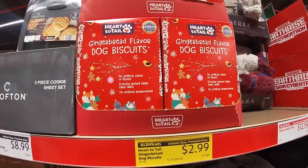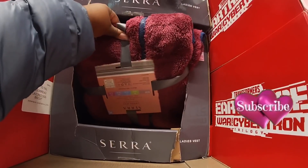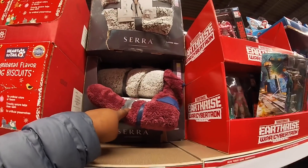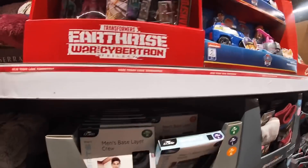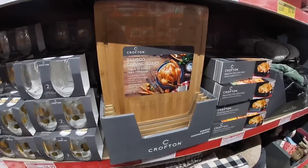Gingerbread dog biscuits — these are $2.99. They have the Sherpa vest for $12.99 — I see the burgundy and the beige. Transformers, Paw Patrol. Bamboo carving cutting board for $9.99.